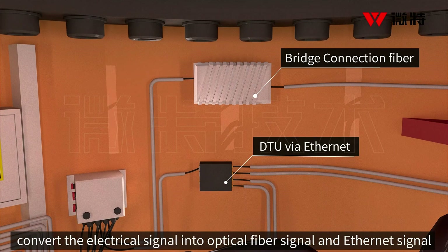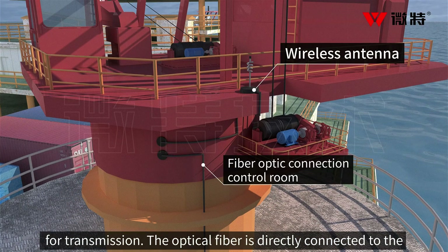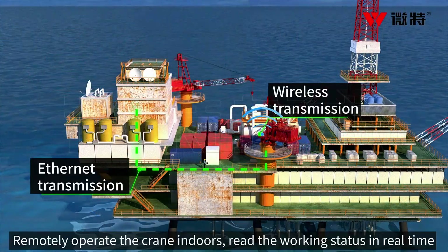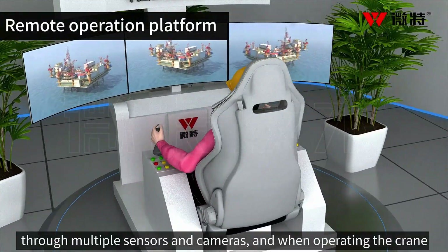The bridge and DTU convert the electrical signal into optical fiber signal and Ethernet signal for transmission. The optical fiber is directly connected to the indoor analog cab, which can enable real-time indoor operation of the crane, remotely operate the crane indoors, and read the working status in real time through multiple sensors and cameras.